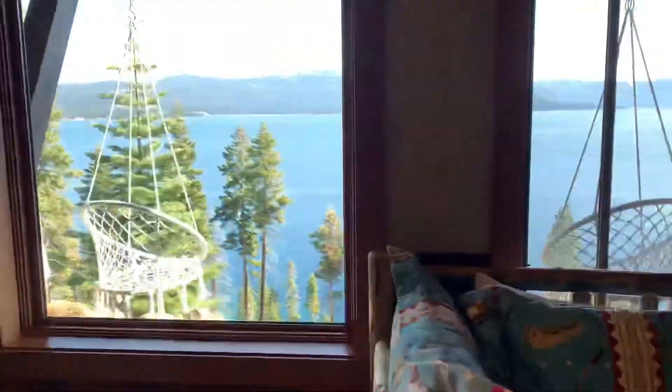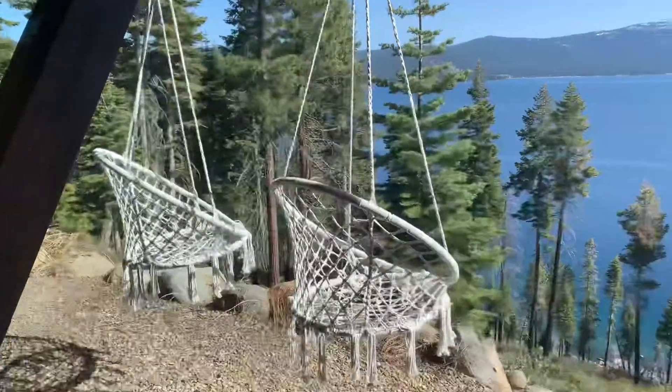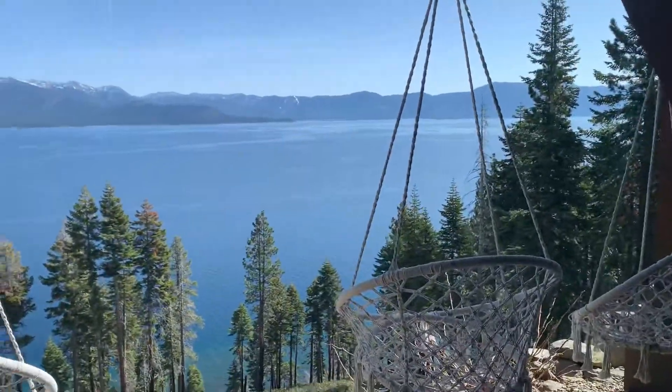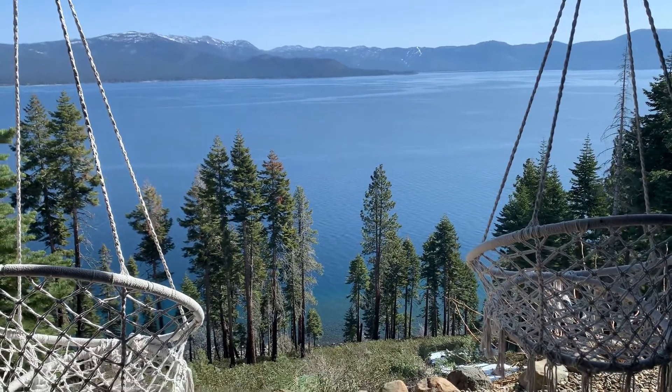This is 50 Edgecliff Court. Feel free to reach out if you want to hang out with me and come see this house. Thanks so much for jumping in the Big Blue Lake, and feel free to check out all our other videos — we've got tons of them.